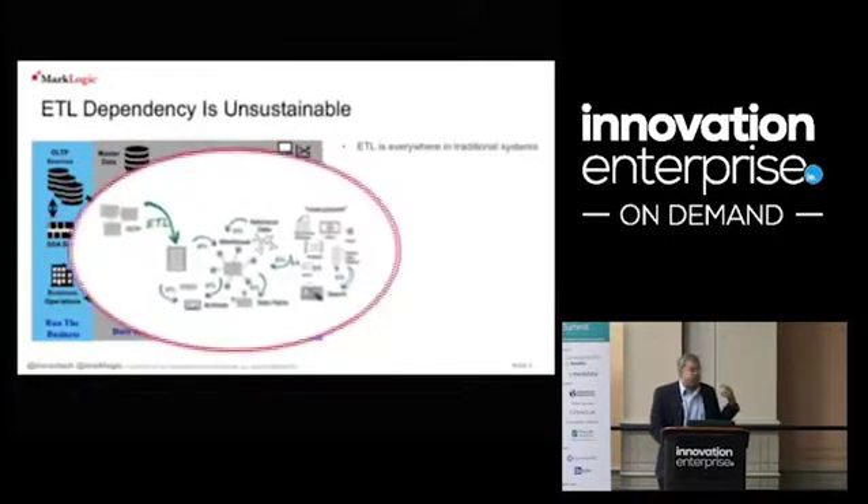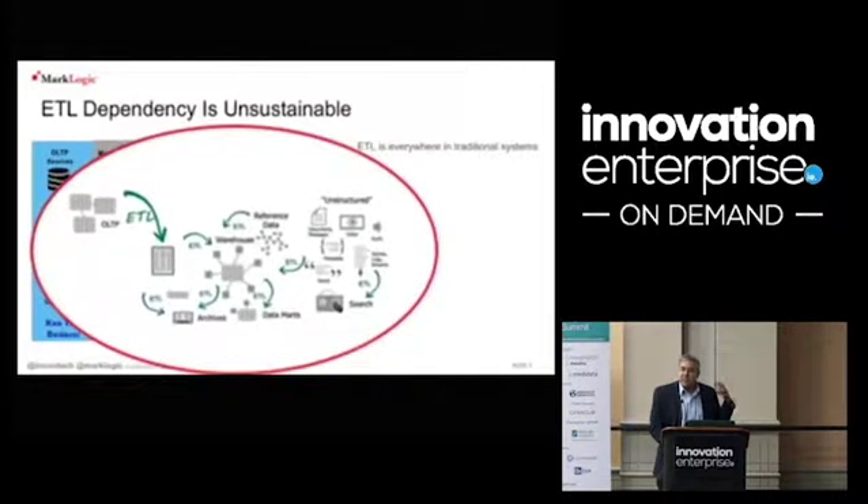ETL is really the biggest trouble because it's everywhere — all over the enterprise. Your OLTP systems need to be ETL'd into your data warehouses. Your data warehouses and OLTP systems run out of gas and need to be ETL'd into archives. And if a regulatory question comes up that goes back into your archive, you have to resurrect that data — which can take days, weeks, or months.